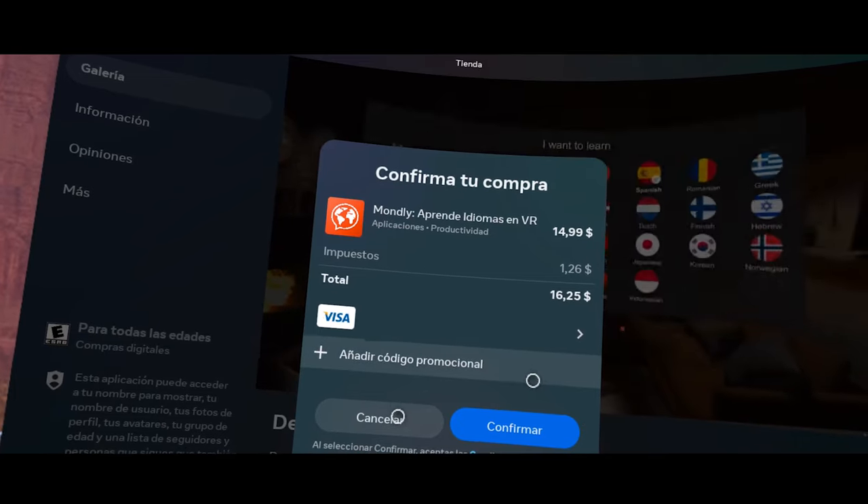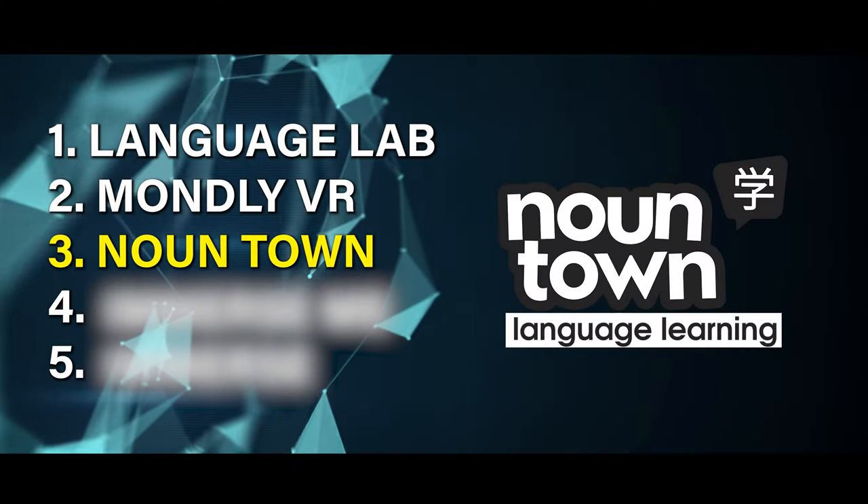Mondly isn't free — you'll have to pay about $15 to buy it. But as you go through Mondly, you might find yourself wanting a more gamified version of language immersion, which is where Nountown comes in.